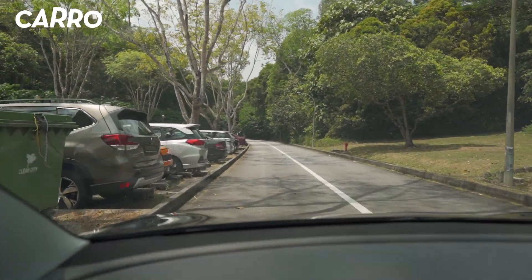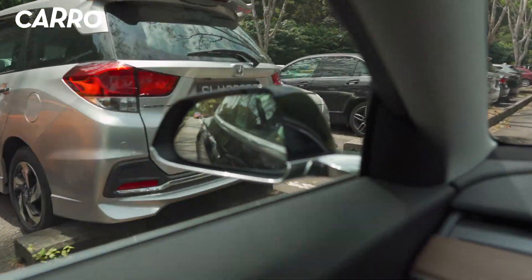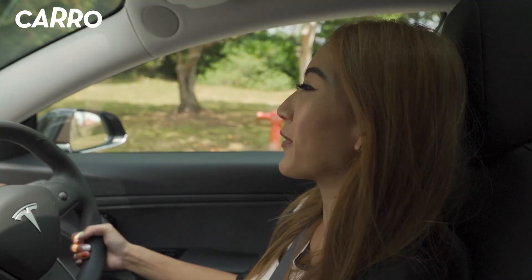Let's talk about the COE. Under Cat B or Open Cat, you're going to have to deposit $10K before Tesla does the bidding for you.